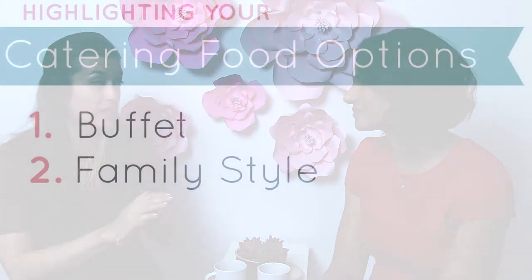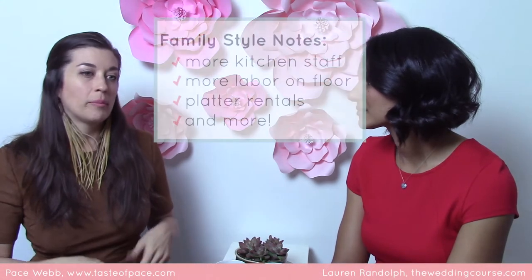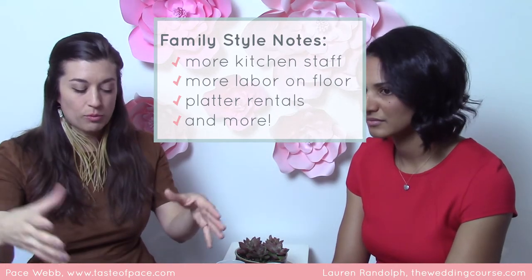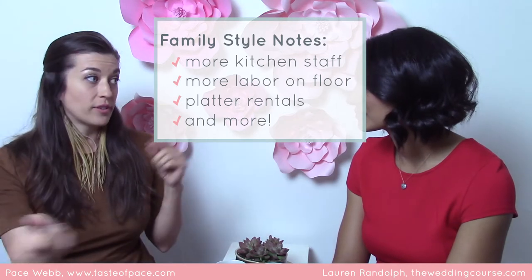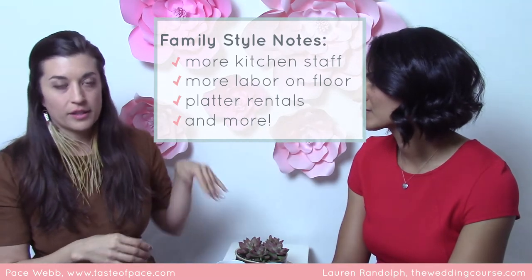Family style is the next level up. It's a little more expensive because you have to have more people plating up in the kitchen. As opposed to buffet where there's one, two or three stations, with family style there are ten-plus tables and each one needs each dish served. So you need more labor in the kitchen and more service on the floor, as opposed to buffet where you're managing the buffet stations and pouring wine and water at the tables.